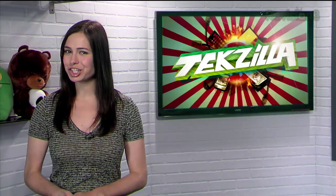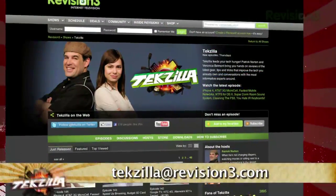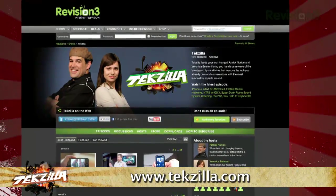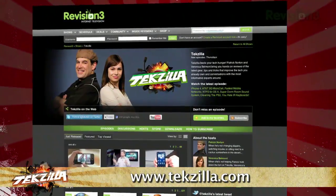Now, if you have a question or suggestion, just email techzilla@revision3.com. And don't forget techzilla.com — it's the place to find more tips, tricks, product reviews, and how-tos.